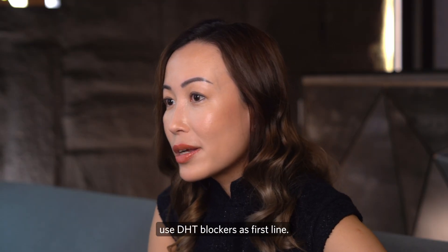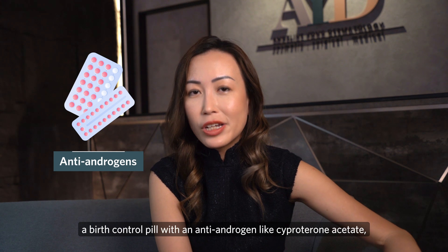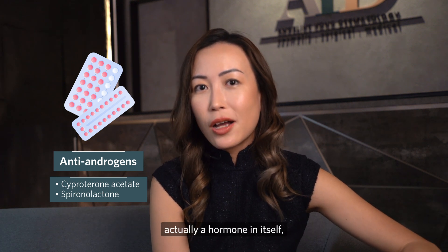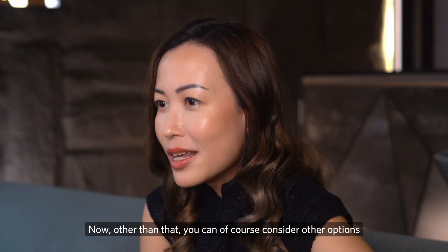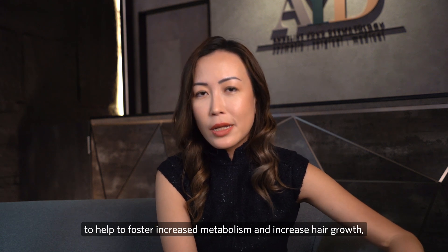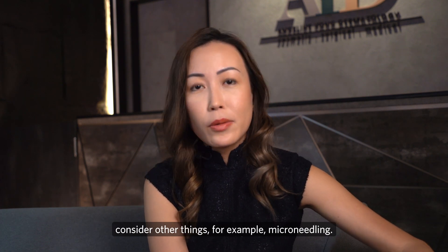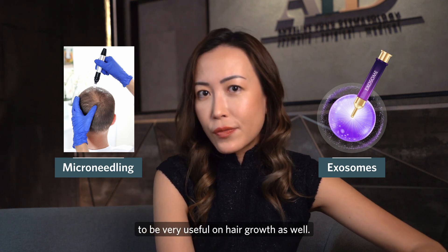In women, DHT blockers are typically not used as first line. Older classes of drugs known as antiandrogens can come in the form of a birth control pill containing an antiandrogen like cyproterone acetate, available in combined pills such as Diane-35 or Yasmin. Spironolactone, an antiandrogen that is not a hormone itself, also helps women with female pattern hair loss. Other options include low-level laser treatment or low-level light therapy, typically in a red light spectrum to foster increased metabolism and hair growth — beneficial for most forms of hair loss including telogen effluvium — as well as microneedling and other laser treatments and exosome treatments.